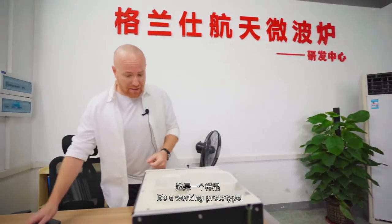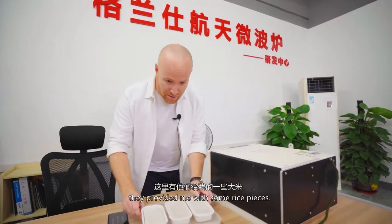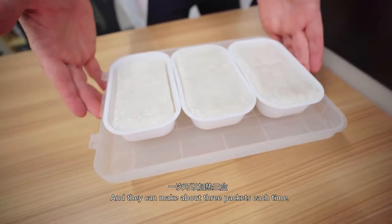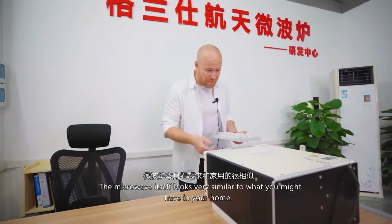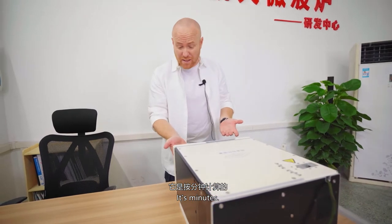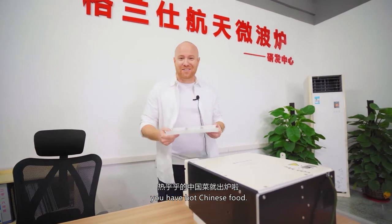This right here is a working prototype of the actual microwave that they have in outer space right now on the Chinese space station. They've provided me with some rice pieces — each one of these rice packets weighs about 60 grams and they can make about three packets each time. The microwave itself looks very similar to what you might have in your home. It opens from the top down and I just slide it in. The controls are rather simple — press the minute button once, it gives you three minutes, and each additional press adds another minute. Seven minutes total, start, and when it's done you have hot Chinese food.